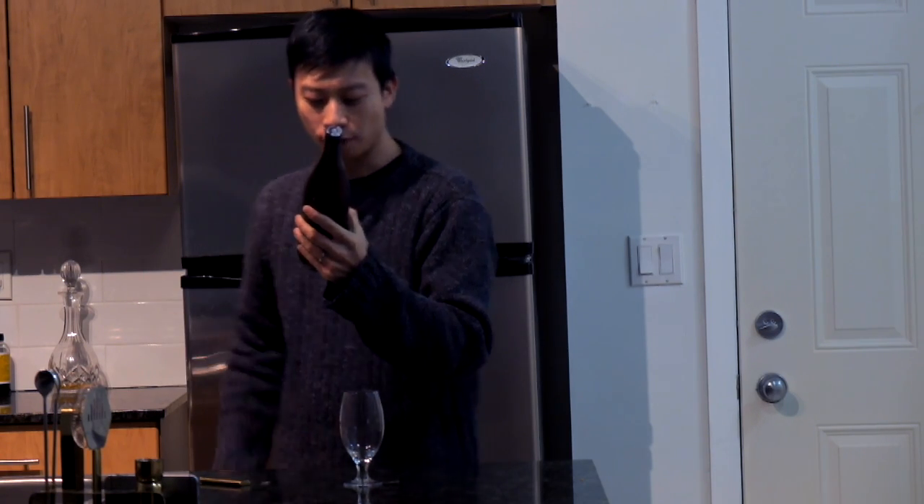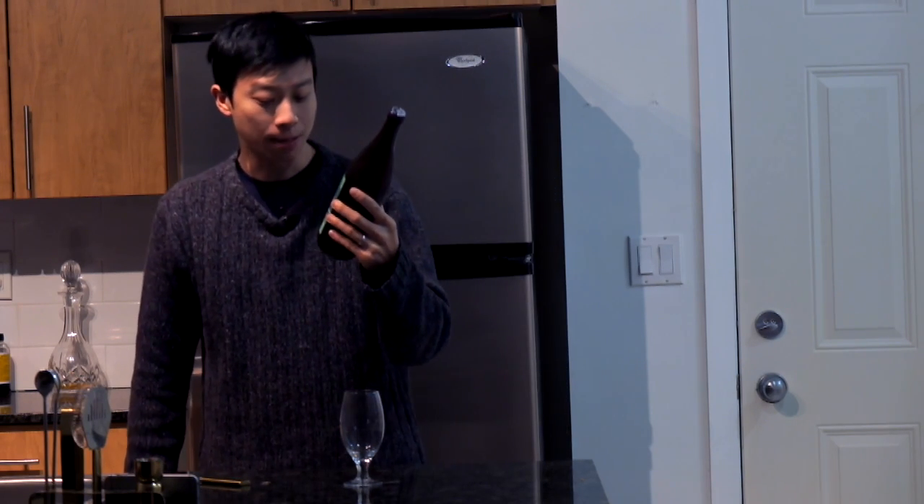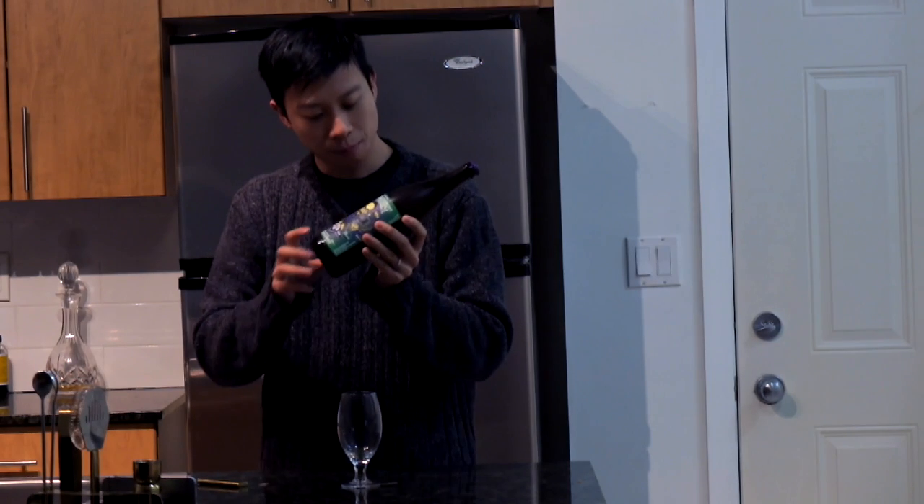It's 8.5% ABV. It's brewed with mosaic hops. It's a seasonal. Here's a little bit of copy.